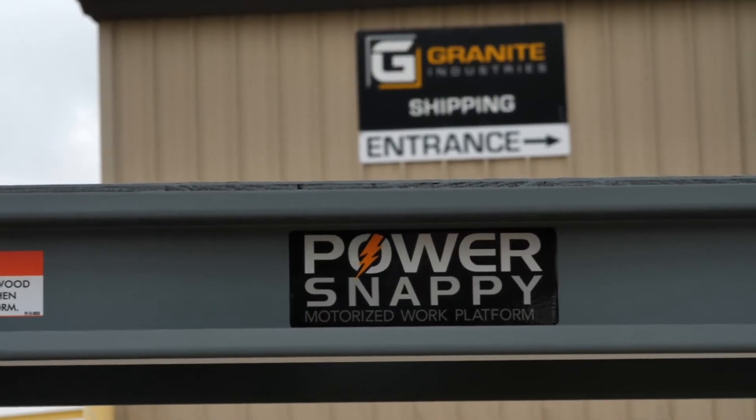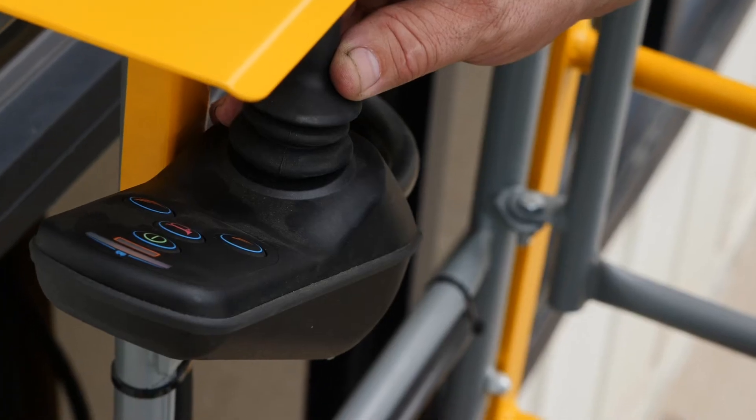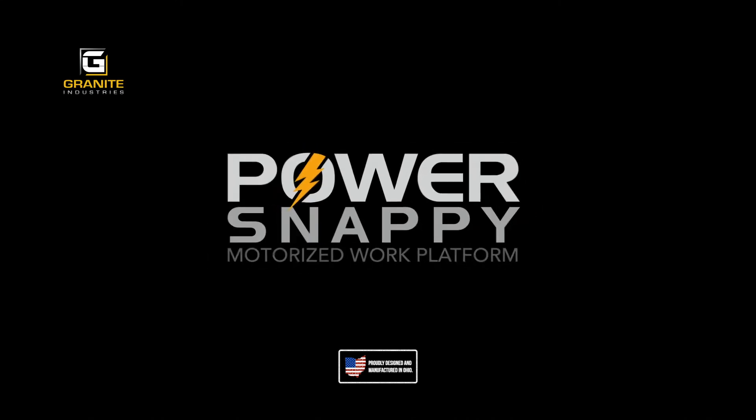Three words that I would use to describe the Power Snappy would be: unique, powerful, and safe.